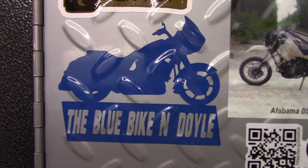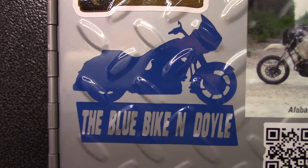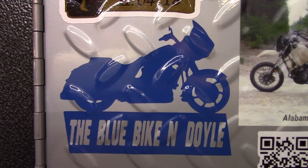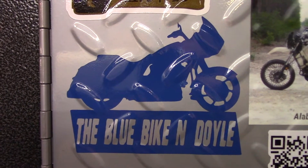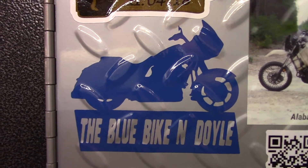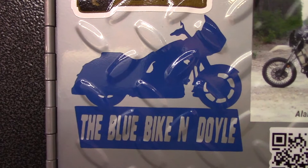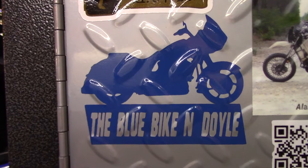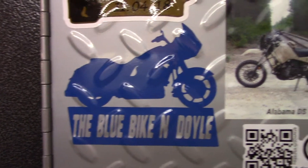First I'll talk about Blue Bike in Doyle. Check his channel out — he's got good stuff. He rides his Harley all over the place, takes trips on his Harley and documents those trips, and tells you about what's interesting about various places around the southeast, mainly in Georgia and Alabama. He also has some videos where he works on projects in his shed, and those are pretty interesting videos. So check him out, Blue Bike in Doyle.